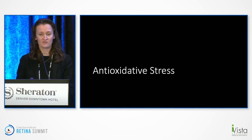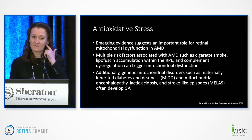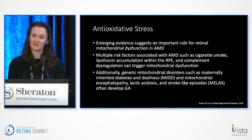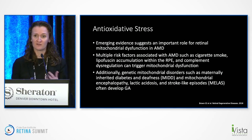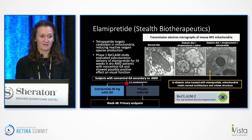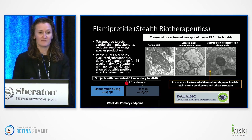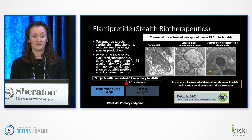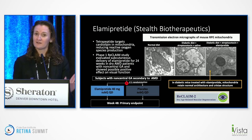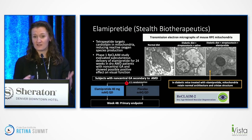Beyond complement, another mechanism target for GA is antioxidative stress. Emerging evidence points to an important role for mitochondrial dysfunction in AMD. Risk factors like cigarette smoke and lipofuscin accumulation can trigger mitochondrial dysfunction. Genetic disorders such as MIDD and MELAS have been shown to increase the rate of developing GA. Stealth has a tetrapeptide targeting cardiolipin in mitochondria — electron micrographs of a mouse model show that mitochondria appear normal, then become unhappy, but when the stealth agent is applied, the mitochondria look nice and happy again. The phase I RECLAIM study looked at this, and the RECLAIM 2 study is ongoing.